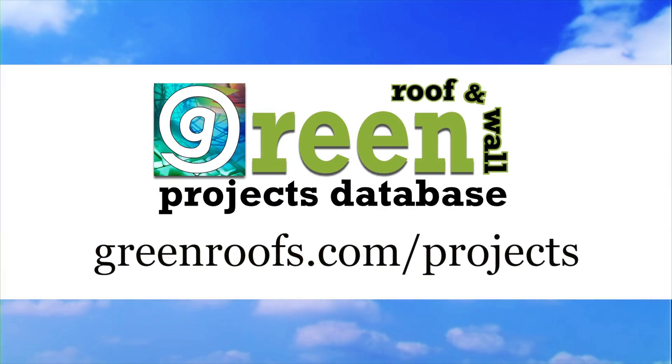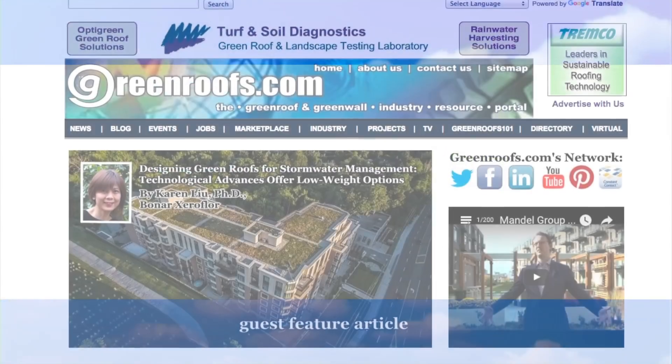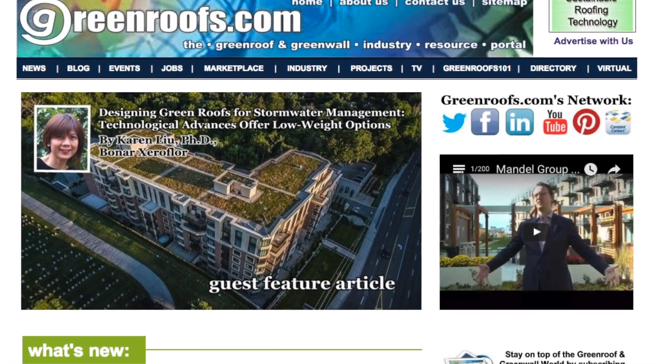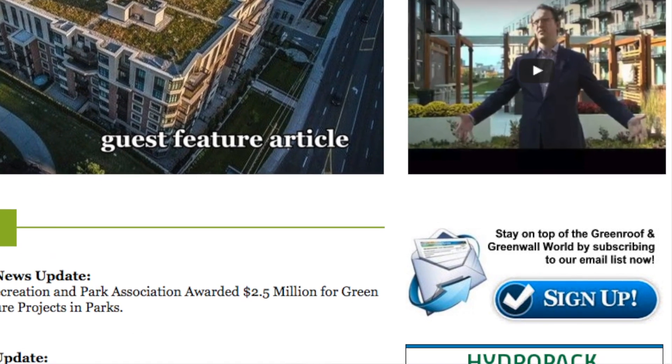For more information about this project and many more, explore the international green roof and green wall projects database at greenroofs.com, and join our mailing list so you don't miss out on any of the green roof and green wall news in upcoming Projects of the Week.